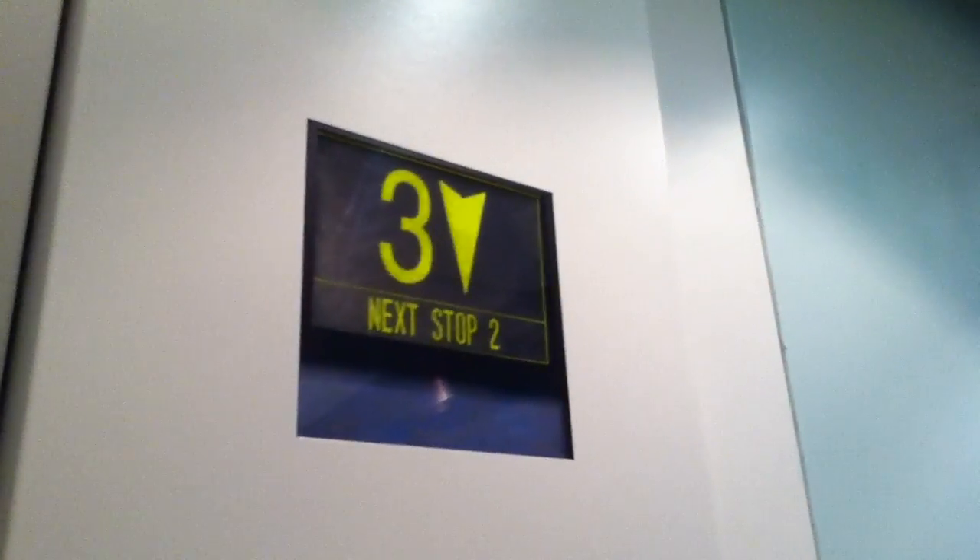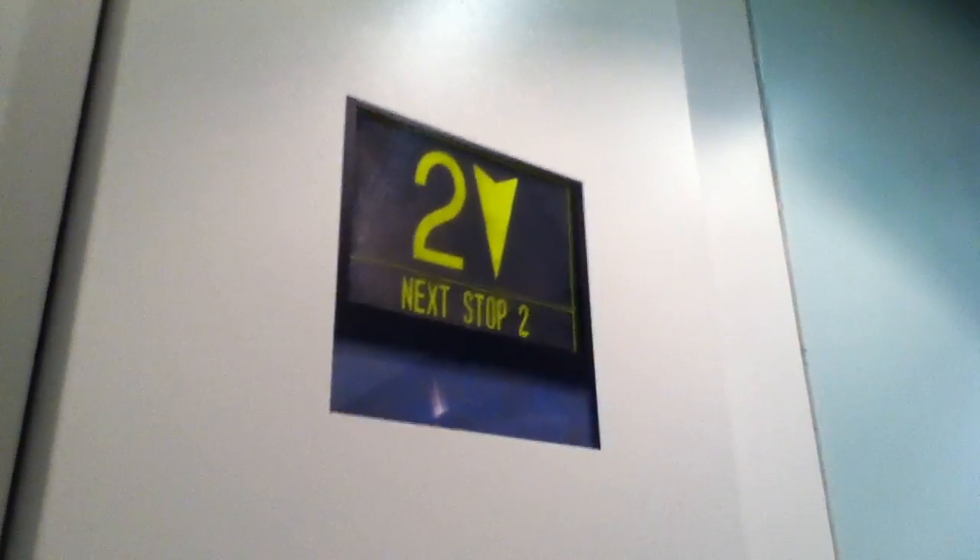So again, that's a cab view. It's a pretty basic Otis Gen 2. There's 1,560 kilograms capacity. 21 persons. Installed in 2005.